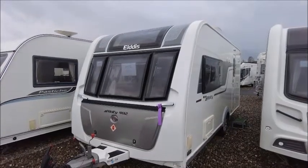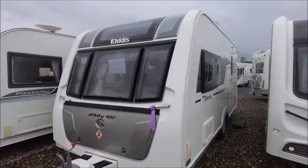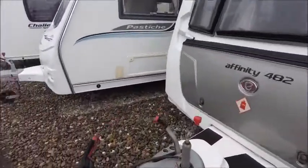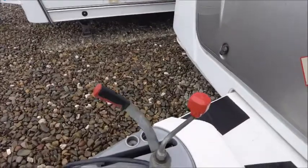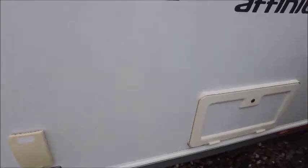Welcome back to Salah Pleasure. Here we have an Eldis Affinity 482 caravan. Let's go and take a look. At the front we can see the Alco stabiliser hitch, and notice this model features Alco ATC automatic trailer control. We've also got an external gas barbecue point — a handy feature.